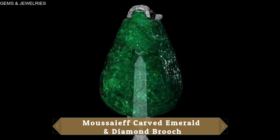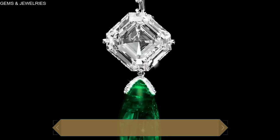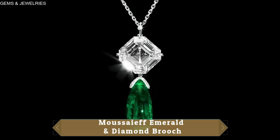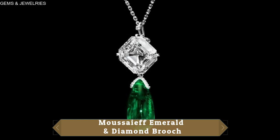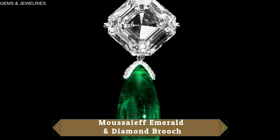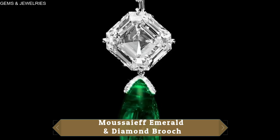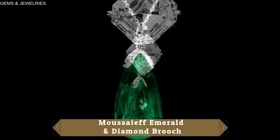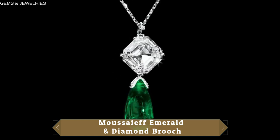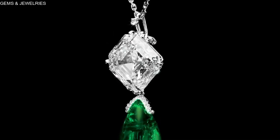Next is this diamond and emerald pendant in minimalistic mounts, also by Mosaif. The understated elegance of these two exceptional gemstones is undeniable. The diamond is an internally flawless D color, Type 2A diamond of 11.50 carats — that's the best of the best when it comes to diamonds. And as for the emerald, we have a very rare Colombian emerald that comes in at 16.60 carats. As they say, only rare and magnificent jewels from the House of Mosaif.